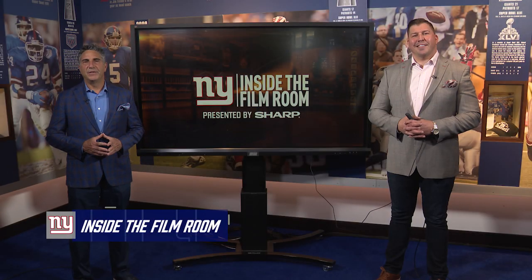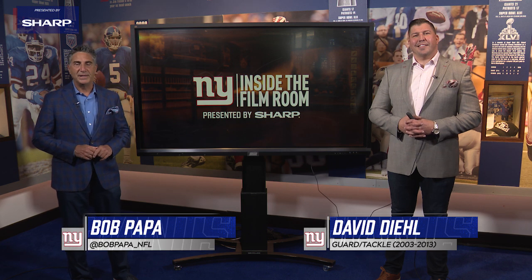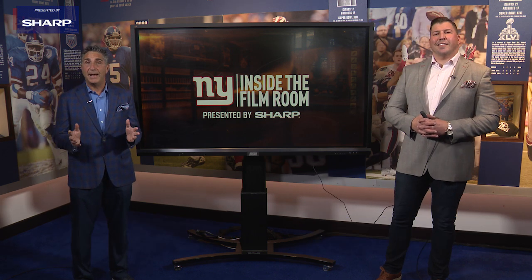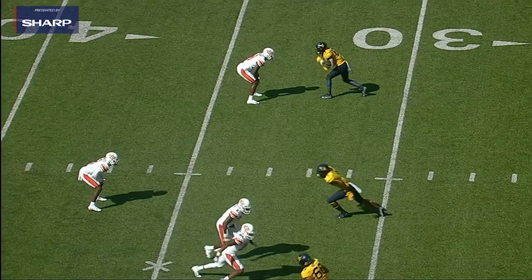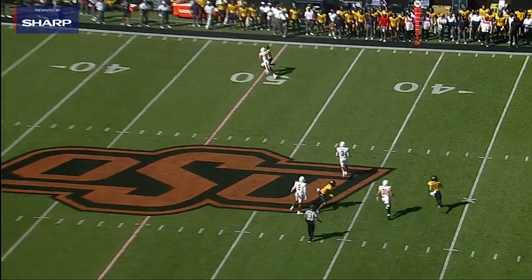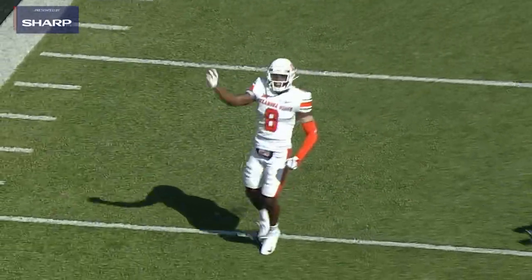Welcome to another edition of Inside the Film Room, presented by Sharp. Bob Papa with two-time Super Bowl champion David Diehl. The Giants added depth to their secondary by drafting Rodarius Williams in the sixth round out of Oklahoma State. Let's take a look at some of the things he brings to the table.